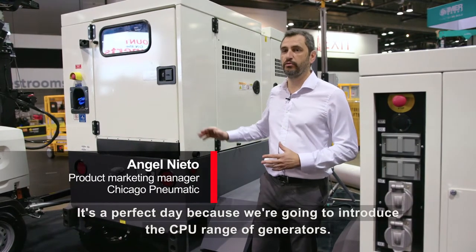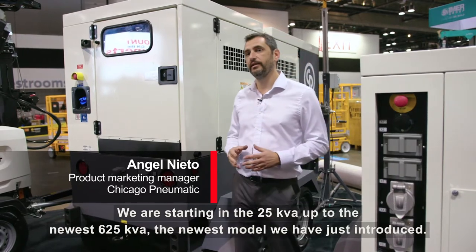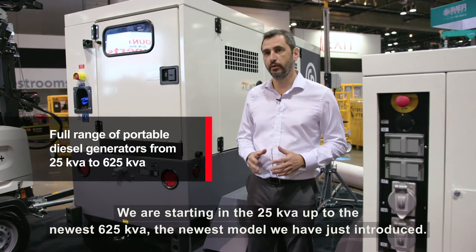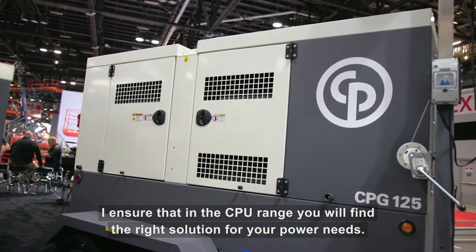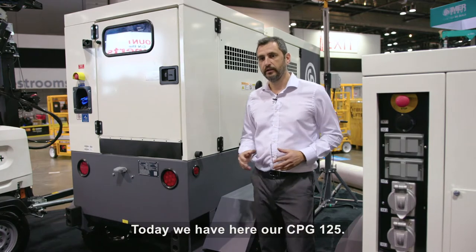It's a perfect day because we are going to introduce the CPG range of generators. We are starting at 25 KVA up to the newest 625 KVA, the newest model we have just introduced. We have a total of nine different power nodes and six different boxes. I'm sure that in the CPG range you will find the right solution for your power needs.